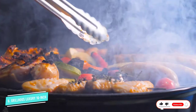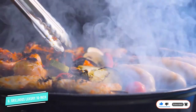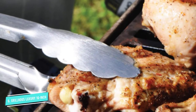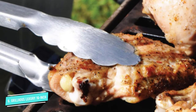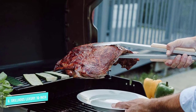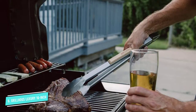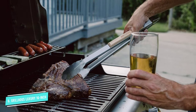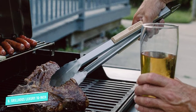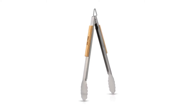Several customers like that these tongs are sturdy enough that they don't bend like some of their older sets. The stainless steel handle is finished off with oak hardwood that not only adds to the overall design, it also protects your hands as things start to heat up. Plus, many users say the grip is comfortable. The top of the handle features what Grill Hogs calls a lock and hook — you just pull on the hook to lock the clamp shut, and then use the same hook to hang the tongs on your grill until you're ready to use them again.